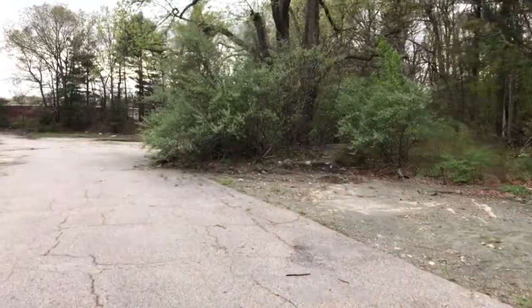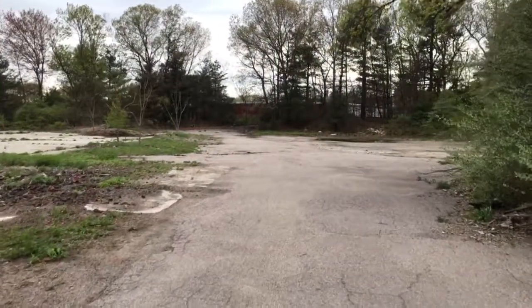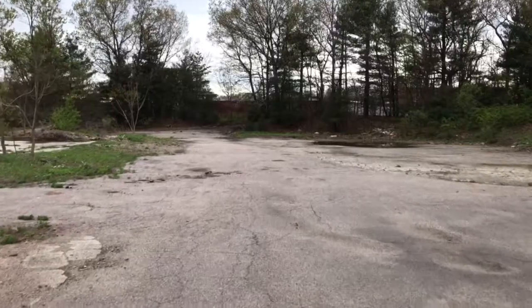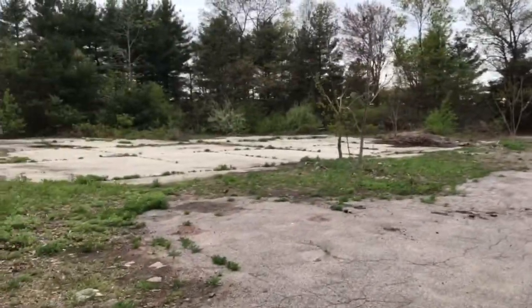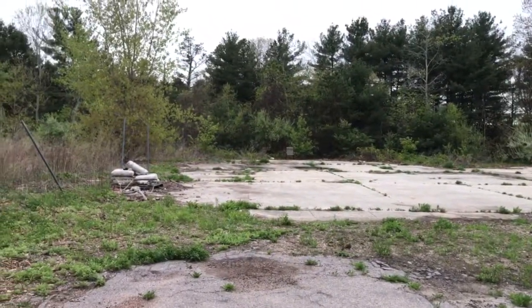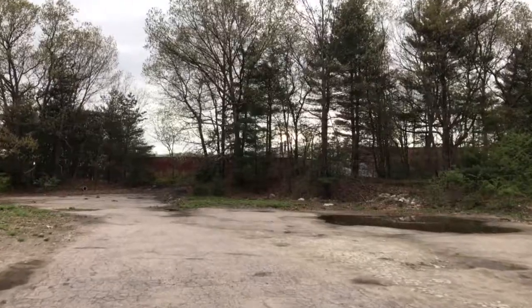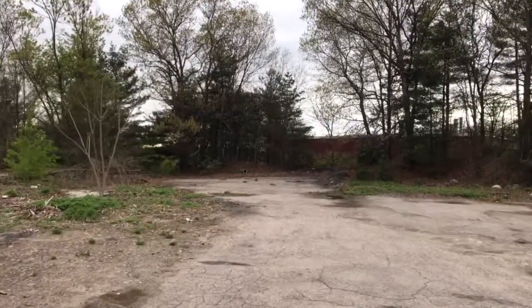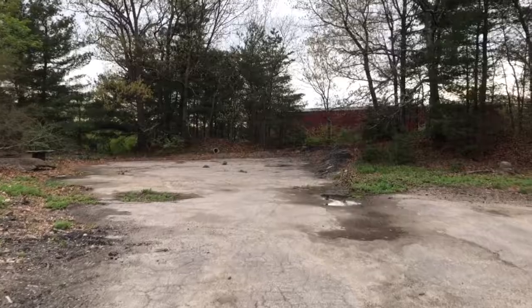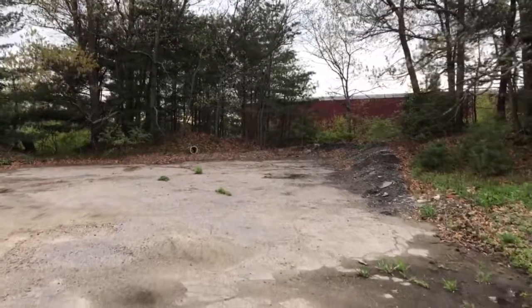That's the short-term goal. The longer-term goal is to find a tenant who would like to lease this space and redevelop it for themselves over the long term. You can see the pad here for the building that was torn down. It's a Saturday, so I'm not too sure that we're going to hear any trains roll by, but it is the MBTA commuter rail line.